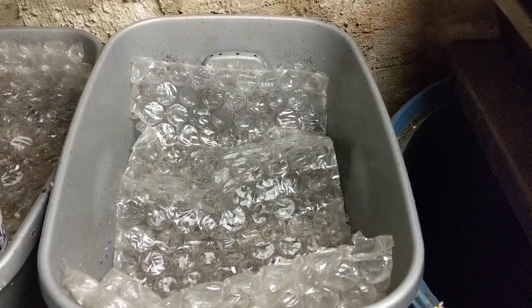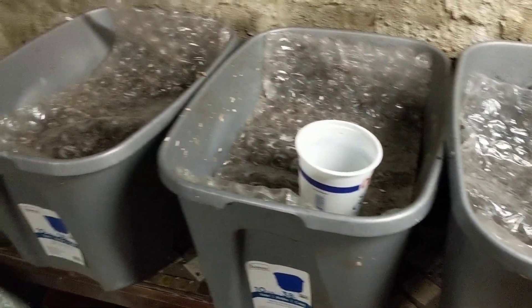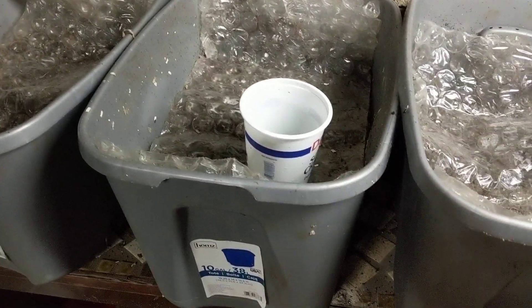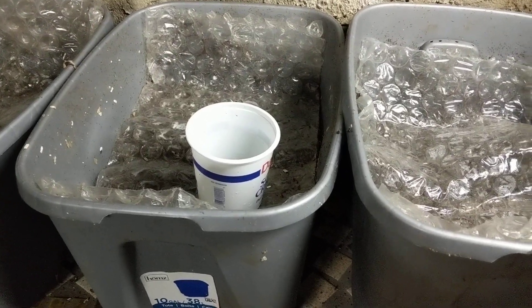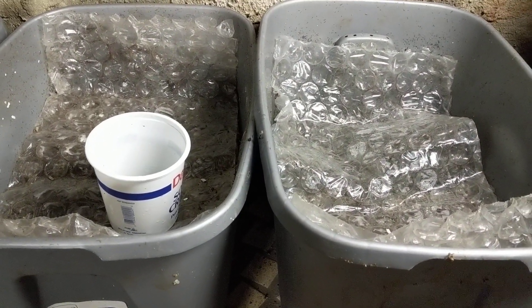Hey guys, it's Ann over at Plant Obsessed, and today I'm going to show you one of the three bins that I moved all the worms from the big boy into. This is a mix of red worms, blue worms, and European night crawlers.